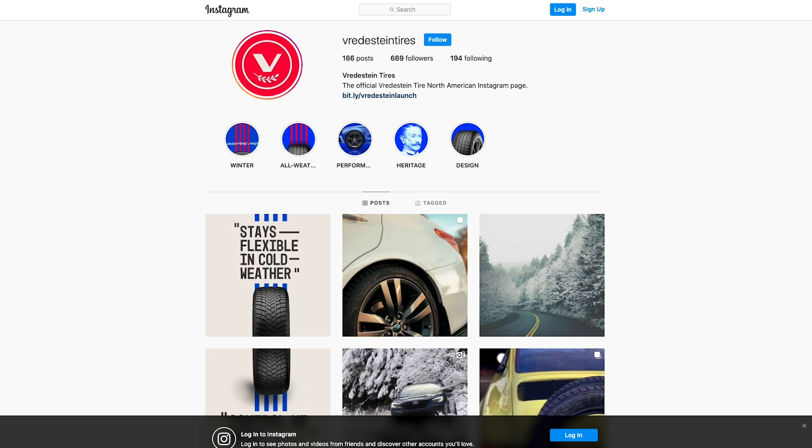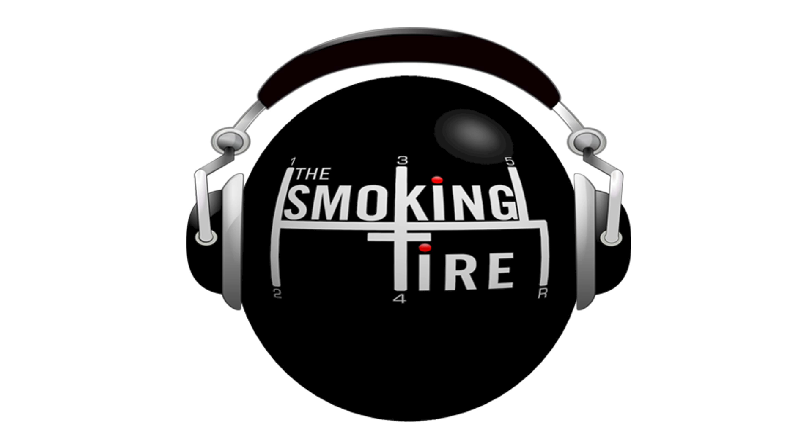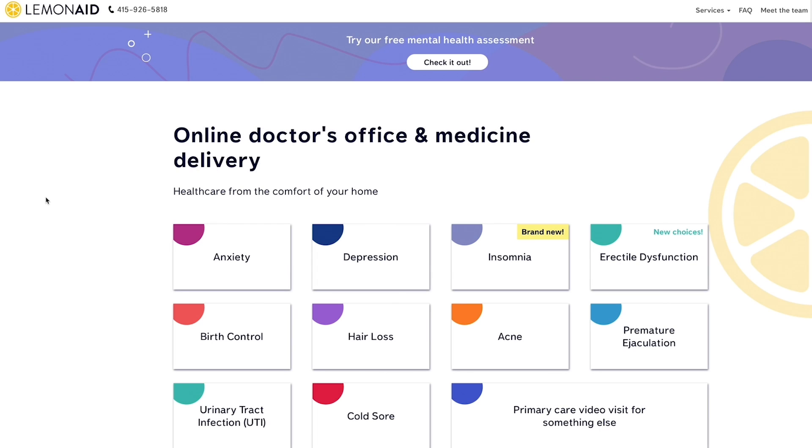Look for some upcoming Vredestein content on this week's podcast. We are also brought to you by Lemonade Health. Guys, this episode, like many others, is brought to you by Lemonade Health.